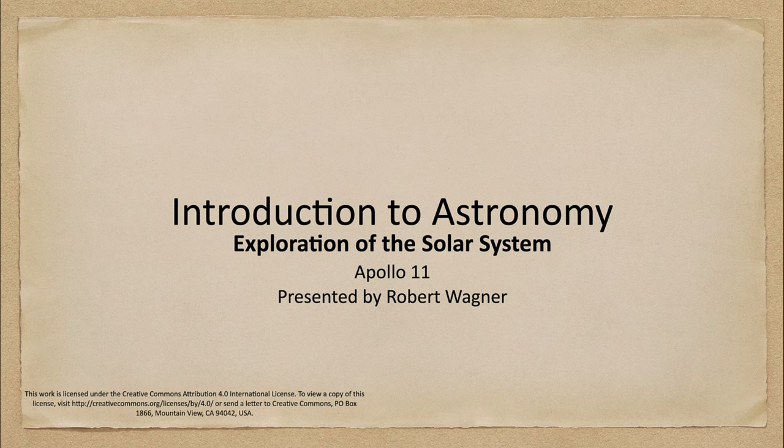Greetings and welcome to the introduction to astronomy. In this week's exploration of the solar system, we are going to look at the Apollo 11 mission — the first successful landing of humans on the surface of our moon.